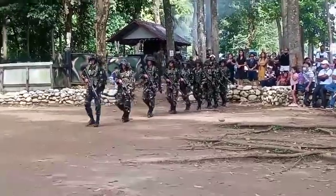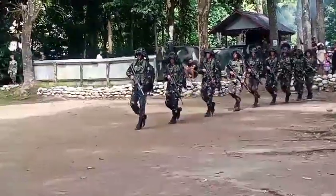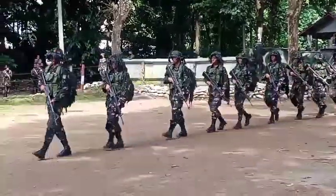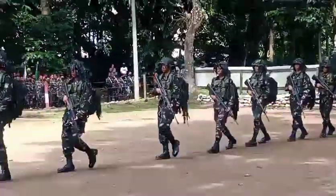Good morning! We will witness the presentation of Small Unit Tactics of the Infantry Rifle Squad personnel from Adam Plaza 01-2022.